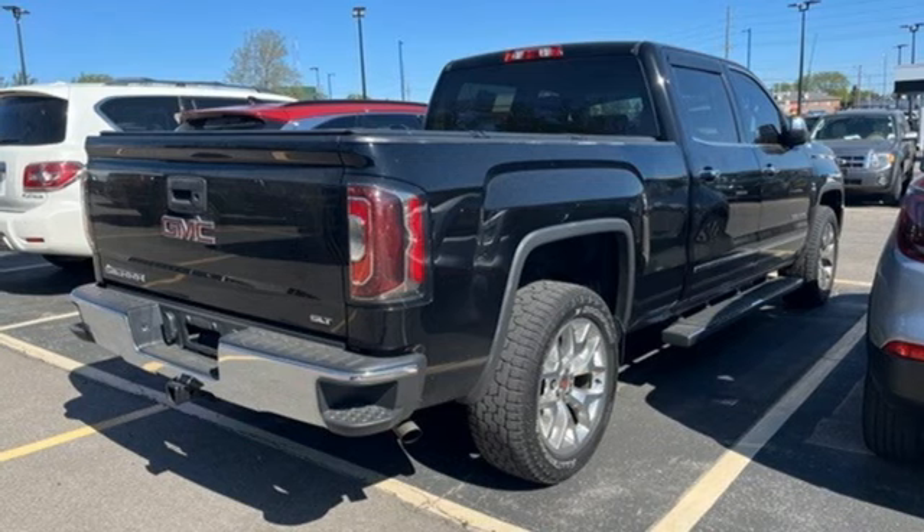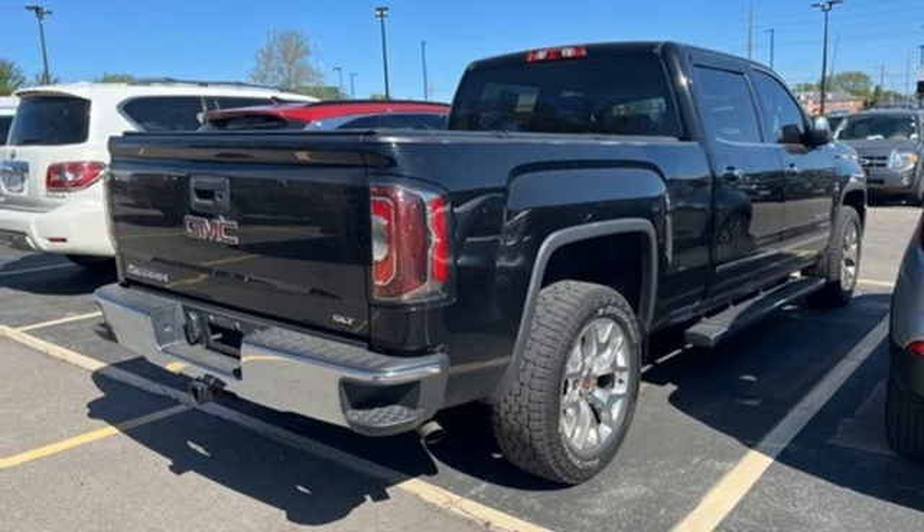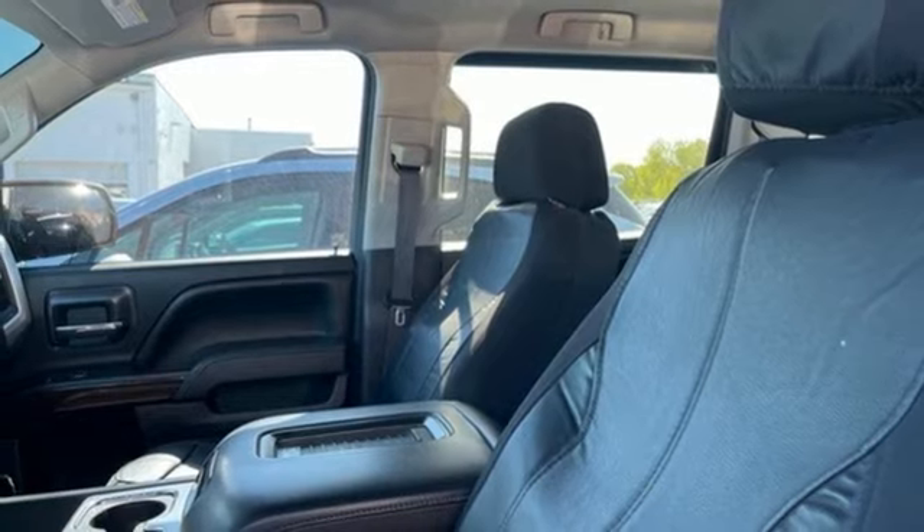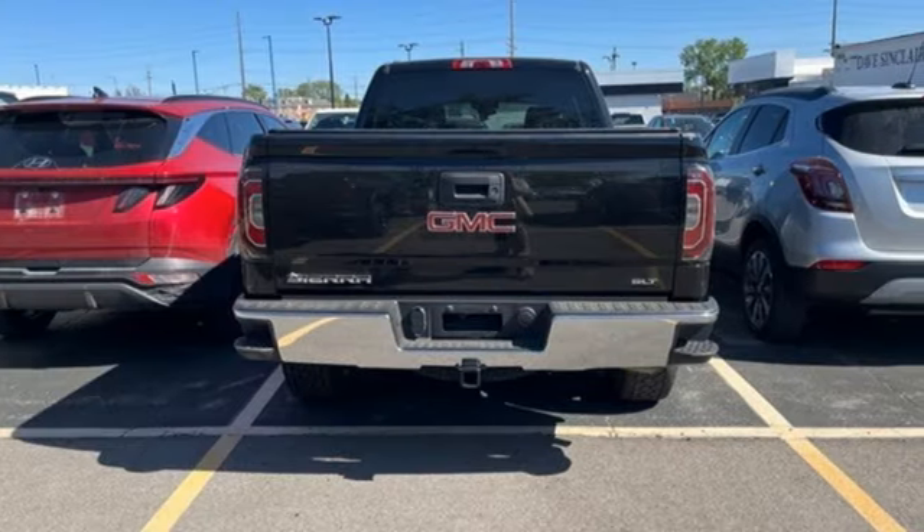Front heated leather split bench seats, active grille shutters, electronic shift on the fly, auto dimming rear view mirror, and Ecotec 3 engine.